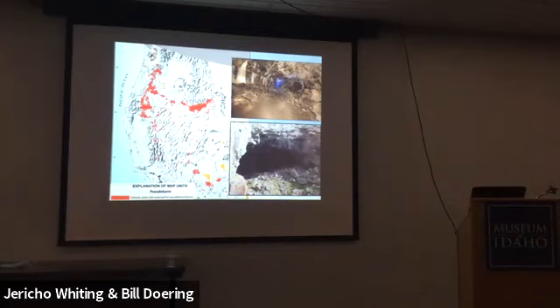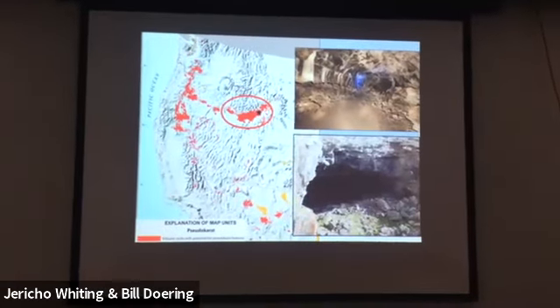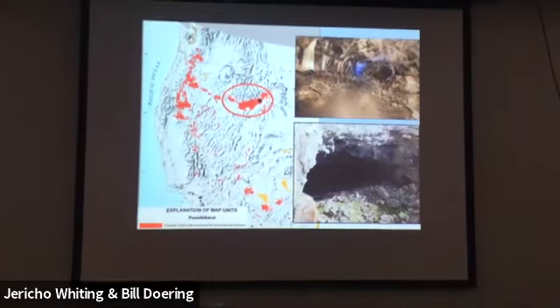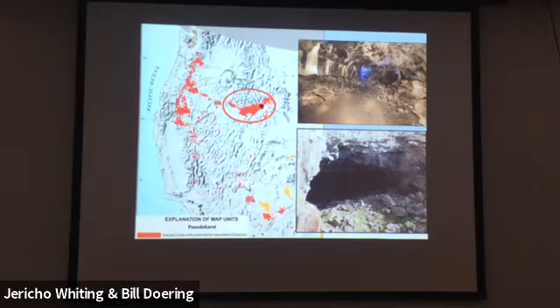Southeastern Idaho is based on geological features — volcanic lava tube pseudokarst — which produces caves of the type many of us have been in out on the desert. These are absolutely fantastic bat habitat. If you look across the Western United States and up into Canada, Southeastern Idaho has some of the best bat habitat in all of Western North America. You drive out on the desert and it's incredible — the number of caves out there is just incredible. And this goes back to the climate change question: it provides a whole diversity of habitat that bats can use and adjust to across different seasons and climates.